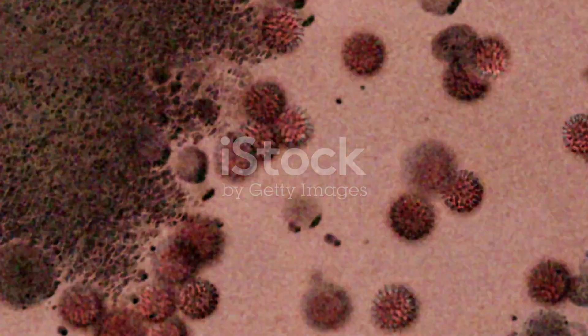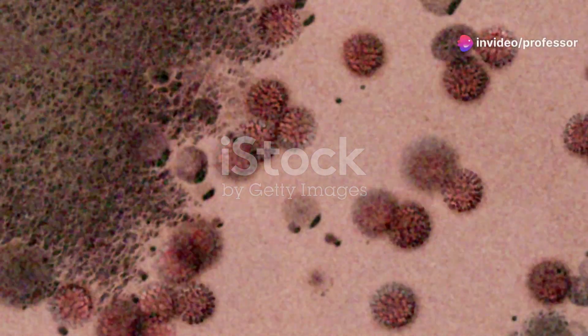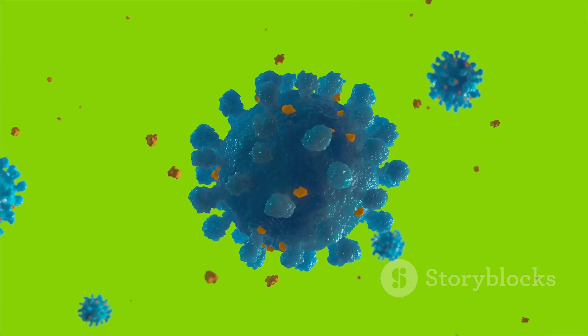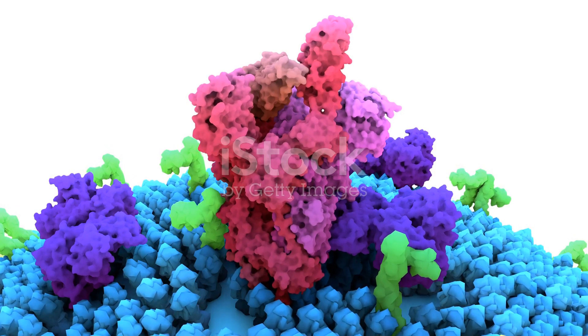The virus, which looks kind of like a spiky ball under a microscope, uses these spikes to attach itself to a cell. These spikes specifically latch onto a receptor found on many of our cells, called ACE2. Think of it like a lock and key mechanism, where the virus holds the key to enter the cells.